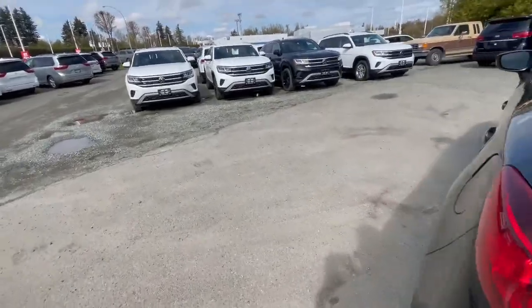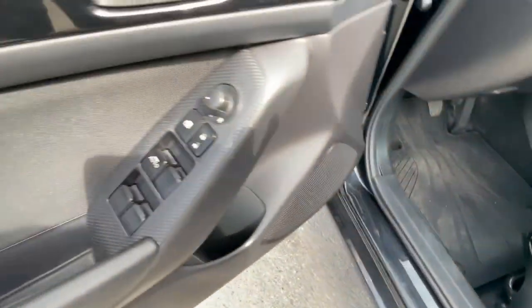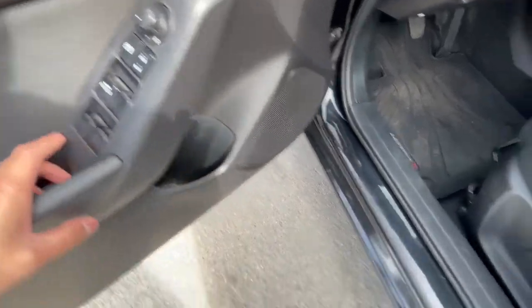Moving to the main part — the driver's side. Same thing: manual adjusting seats, mirror adjustments here, lock controls, and window controls as well.